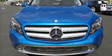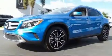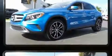Load your family into the 2016 Mercedes-Benz GLA. With less than 4,000 miles on the odometer, this four-door sport utility vehicle prioritizes comfort, safety, and convenience.